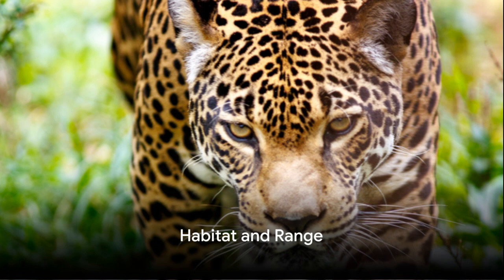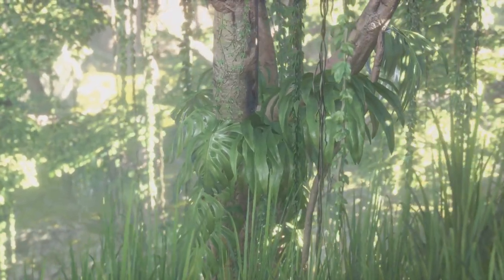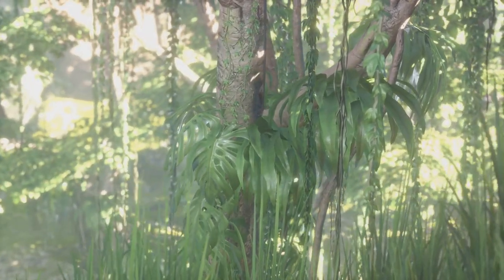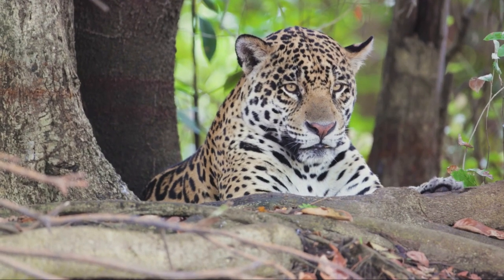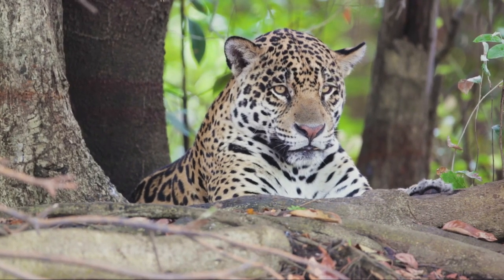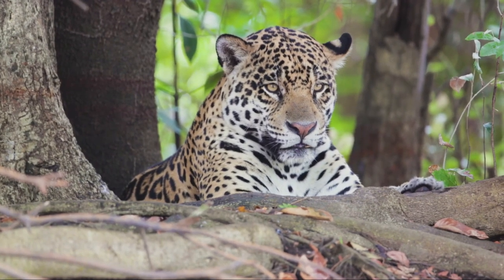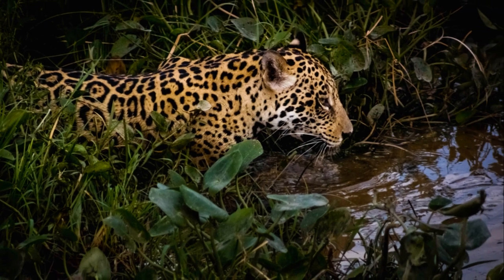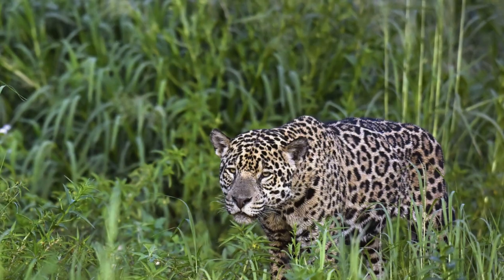Jaguars are incredibly adaptable creatures, making their homes in various ecosystems. From the dense, humid rainforests of the Amazon to the grasslands of Central America, jaguars have proven their resilience and versatility. Their adaptability allows them to thrive in diverse environments that offer ample cover and prey. It's not just tropical rainforests and grasslands that these big cats call home — they're also found in drier areas, such as deciduous forests and scrublands, making them the only big cat species to inhabit such a variety of habitats.